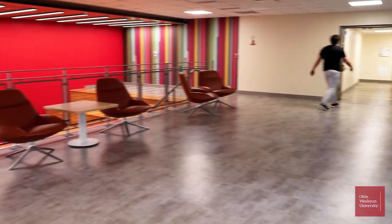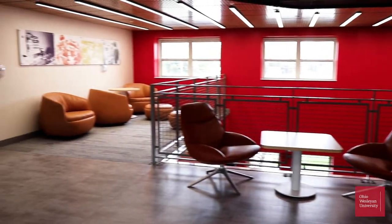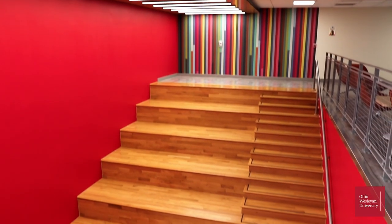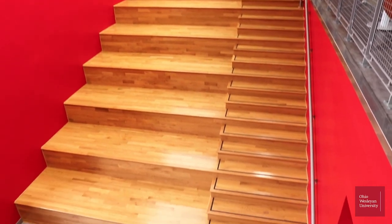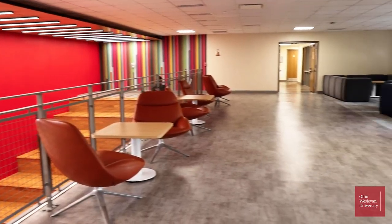Welcome to one of the larger common areas in Smith Hall. This area has been used for club events, for studying, just for hanging out. And if you look at our lovely amphitheater, we've used it for open mic nights, some Super Bowl watch parties, and even March Madness.